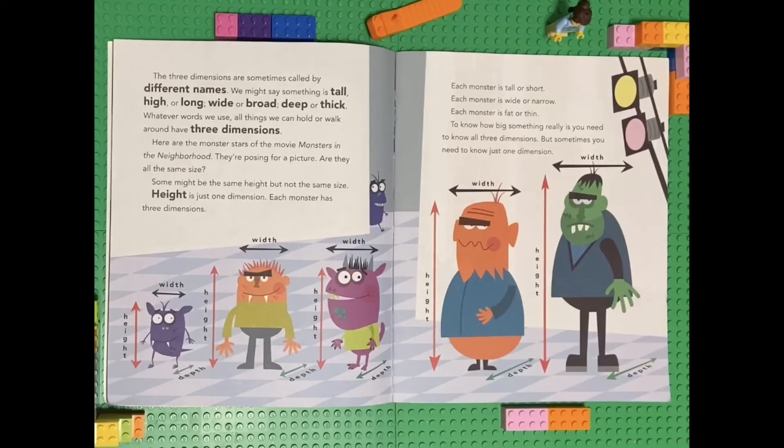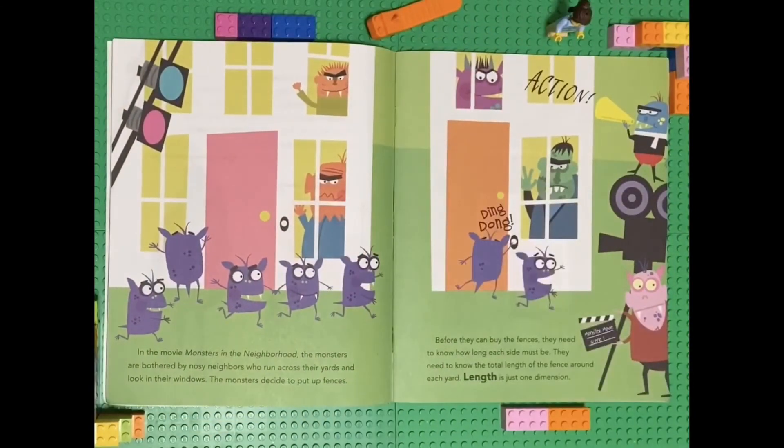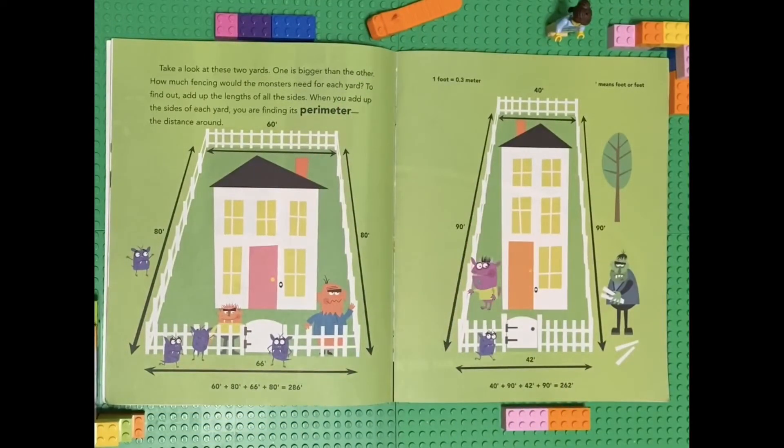But sometimes you need to know just one dimension. In the movie Monsters in the Neighborhood, the monsters are bothered by nosy neighbors who run across their yards and look in their windows. The monsters decide to put up fences. Before they can buy fences, they need to know how long each side must be — the total length of the fence around each yard. Length is just one dimension. To find out how much fencing they need, add up the lengths of all the sides. When you add up the sides of each yard, you are finding its perimeter — the distance around.